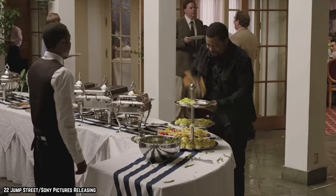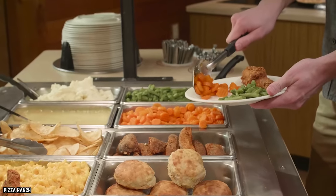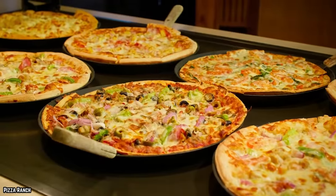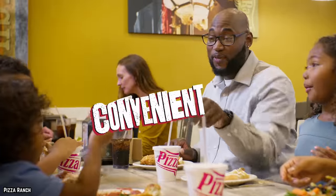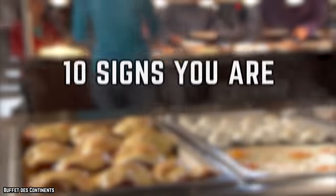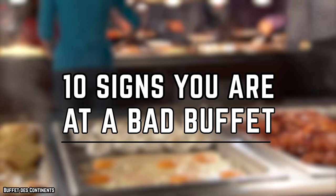I like fruit. Who doesn't love a good buffet? From a Chinese smorgasbord to all-you-can-eat Las Vegas style, there's a buffet out there for everyone. However, not all buffets are created equal. Here are 10 signs you're at a bad one.